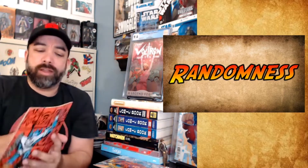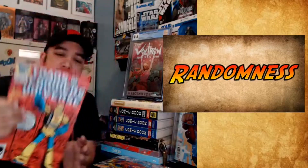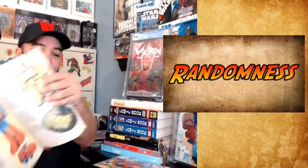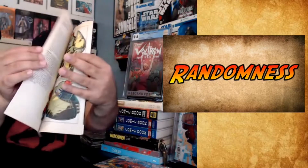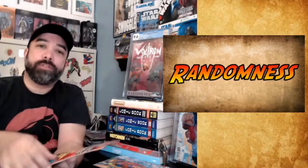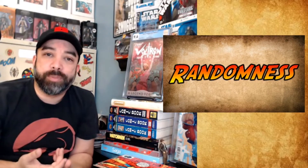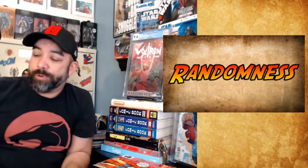Another random thing to pick up — Transformers Universe 1. This is kind of like a sourcebook of sorts — it just breaks down all of the individual Transformers in here. Kind of cool, kind of fun. I think it does all right on the secondary market if you want to flip it, but just for a dollar, I thought it was a fun thing to flip through.